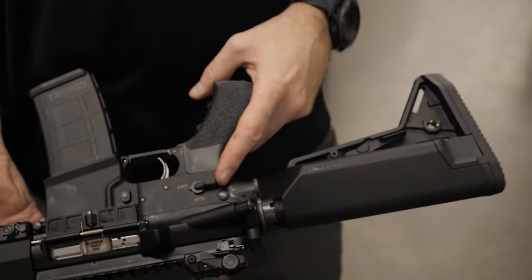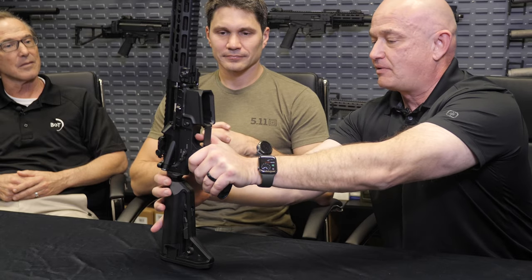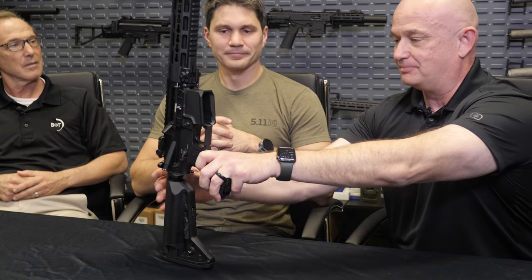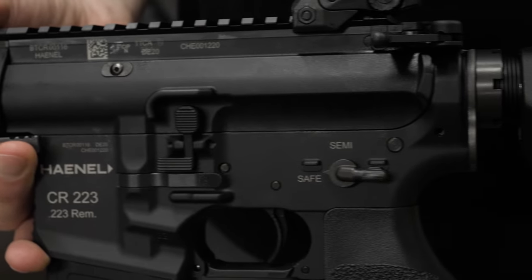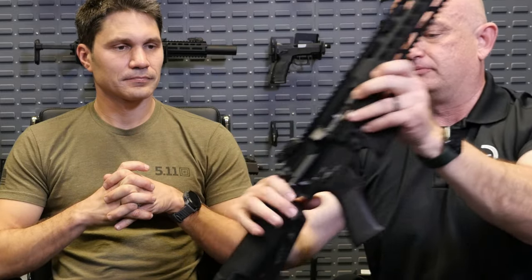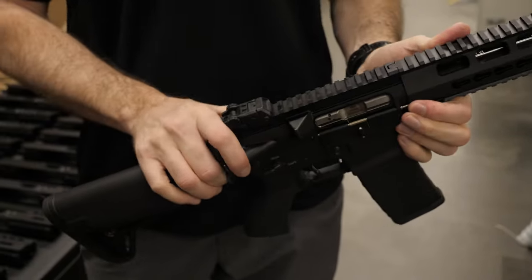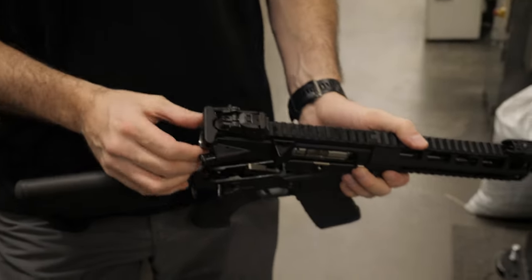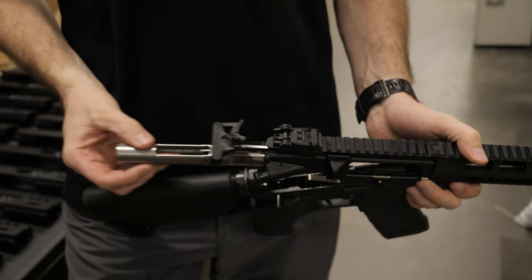It comes standard with ambi selectors. You'll notice the hammer is down but you can put it on safe — very cool. There's an oversized bolt catch release with a nice positive grip. It has a chrome bolt carrier. We'll go ahead and break this down so you can look inside. Bear with me — this is brand spanking new, it literally just came in the door about an hour ago.